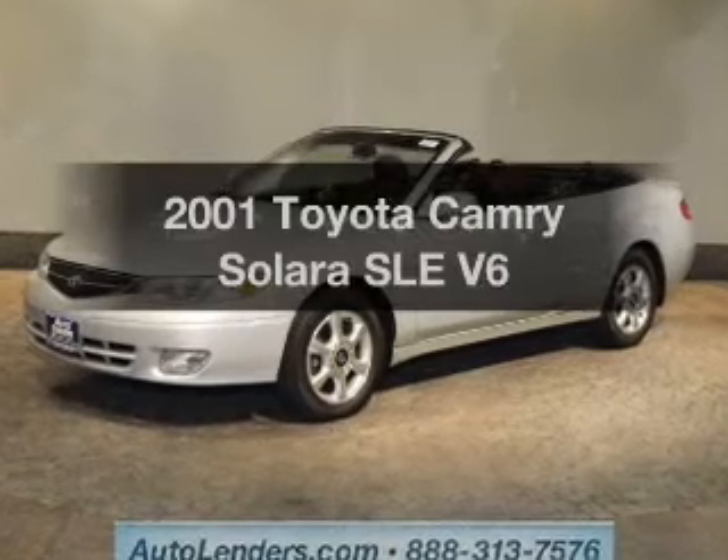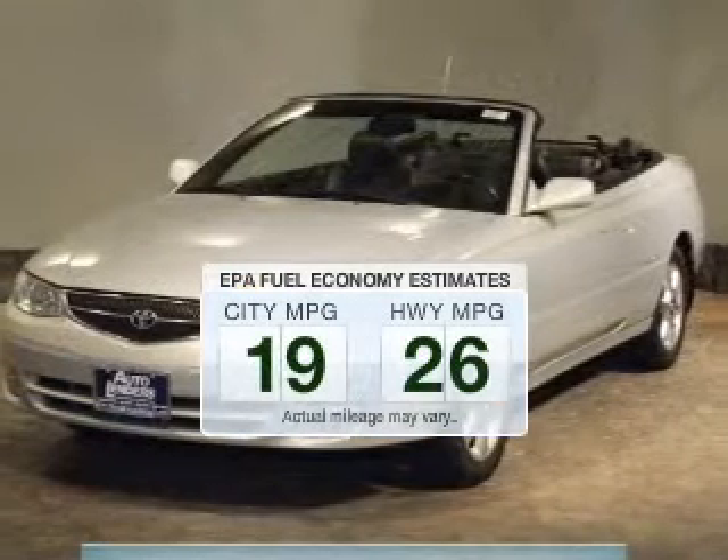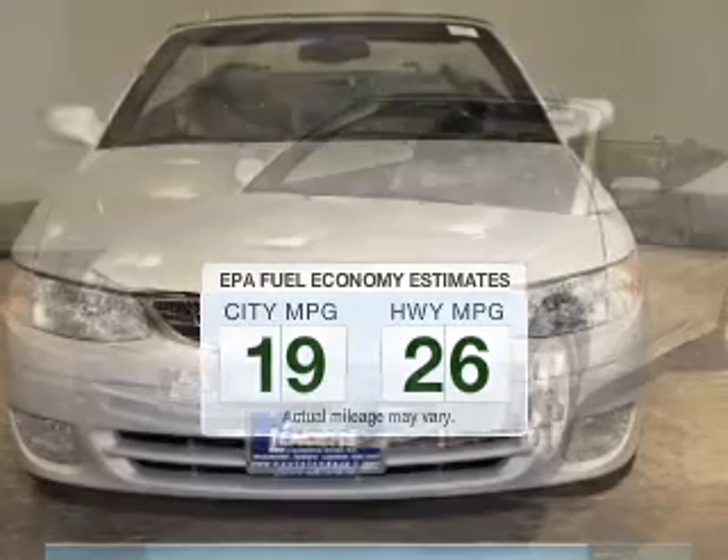If you're looking for an automobile with great attributes, look no further. Save your money and make less trips to the gas station to fill your gas tank when driving this fuel-efficient vehicle.